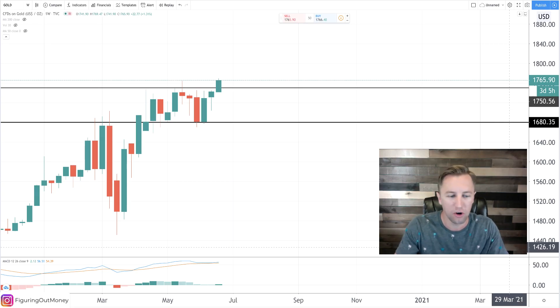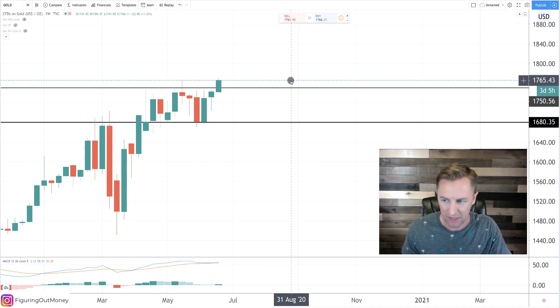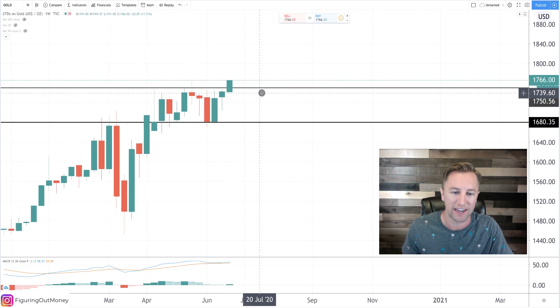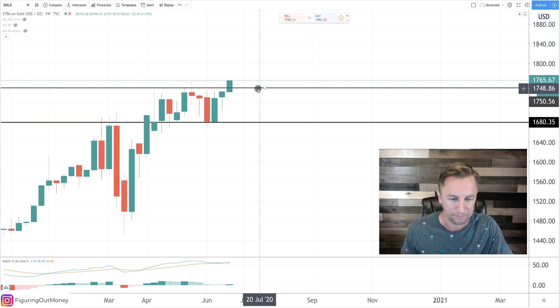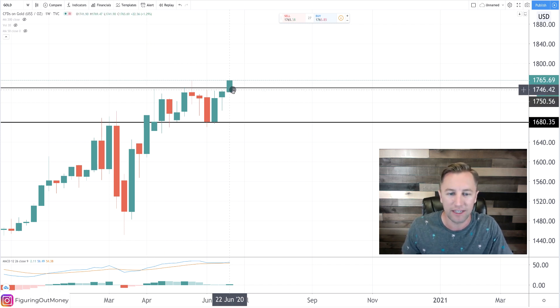All right, welcome back. We are here on the weekly time frame. This is the channel that we've been discussing from 1680 all the way up to about 1750, 1765-ish. That is the technical level we'll be looking at moving forward — 1765 — because the previous price over here had a high of 1765. Now what I like about what's going on right here: I love gold and I love that it's breaking out. I was personally hoping for a deeper pullback so I could get more, but I was scaling in a little bit down here as well. We have now, for the first time in quite some time, broken above the channel.